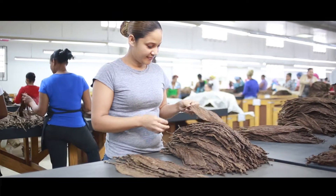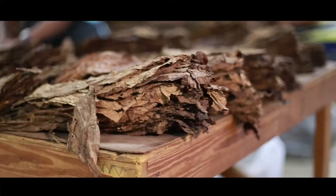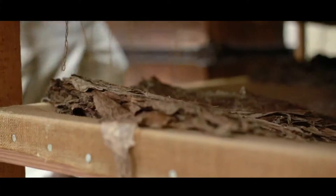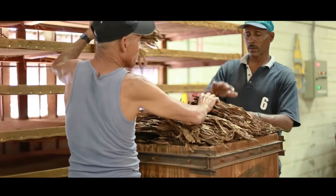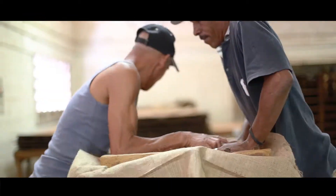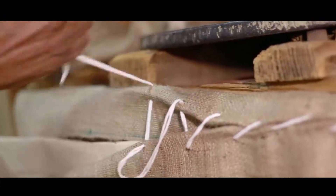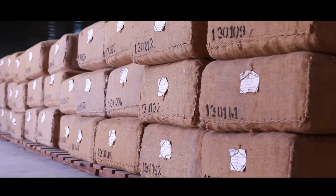Before baling the tobacco, a first classification is already done. We select the leaves over and over again by quality and color. We are now ready for the final step, where the tobacco leaves are arranged in bales by hand. These bales may be left untouched for years to give the tobacco time to age properly before they are ready to use in creating Balmoral cigars.